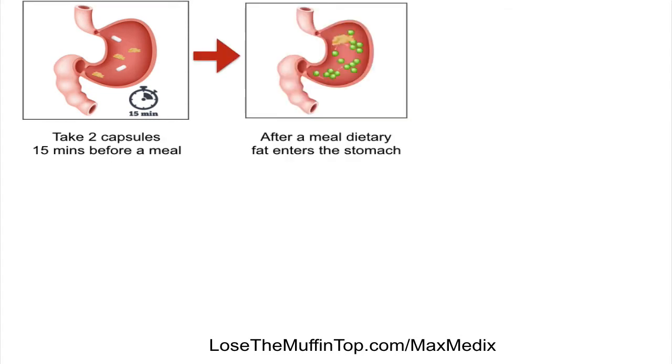So this is how it works. You ingest the Maxmedix Fat Binder 15 minutes before you consume a meal. Now once you consume a meal, what's going to happen is that dietary fat will enter your stomach, and this is where the Maxmedix Fat Binder will initially start working.